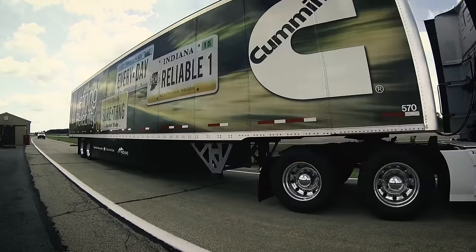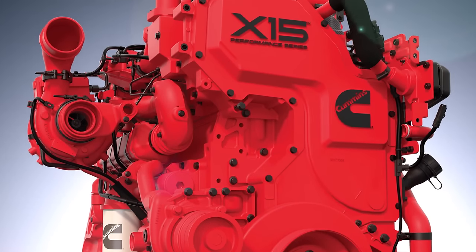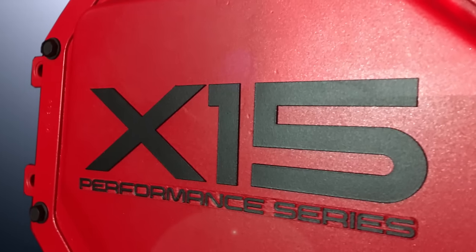Not everybody lives and dies by fuel efficiency. Some industry segments need an engine capable of a higher level of performance, and there are those that just like to drive big, beefy engines. For those folks, Cummins offers the X-15 Performance Edition.